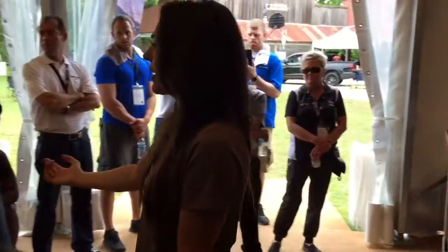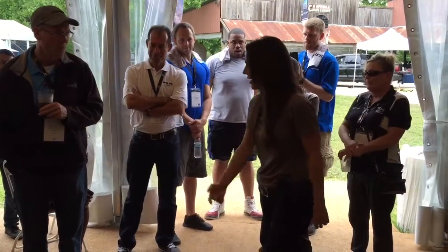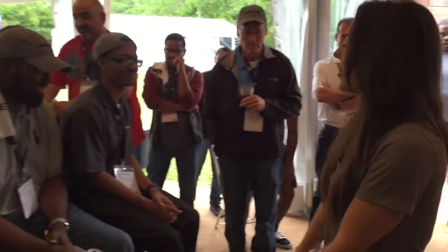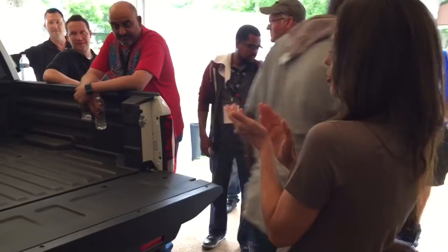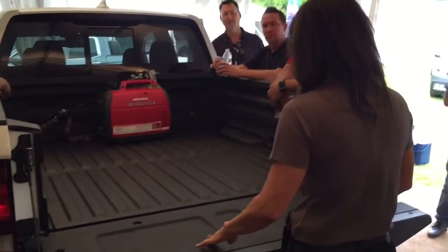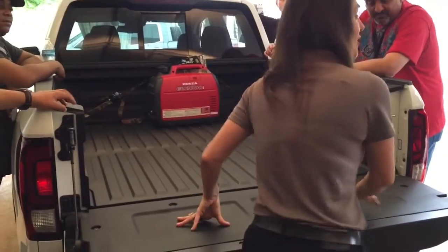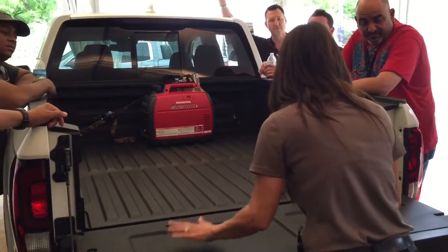There's additional seating on that tailgate. So that's a new feature for 2017 — we have two molded-in seats into the tailgate.